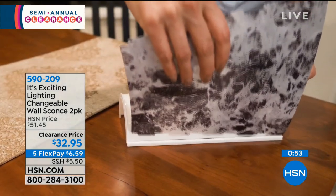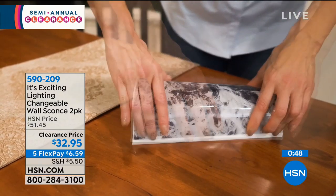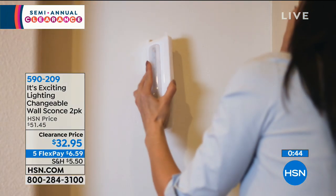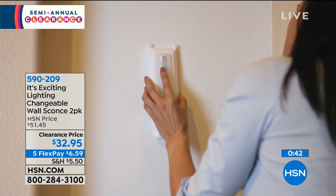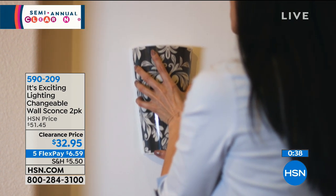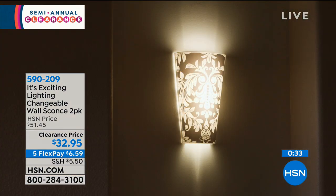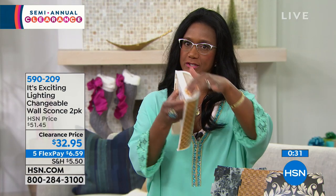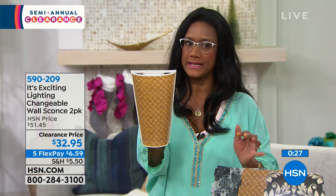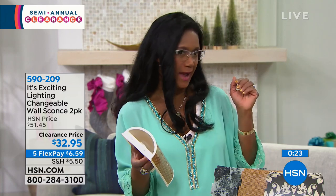If you can hang a picture, you can do this. They're showing on the video how they're putting the battery pack right onto the wall. I personally like to go ahead and pop on the shade — there are two little holes and it snaps on. I like the whole unit to be in place, and then I just go right to the wall and put it on.